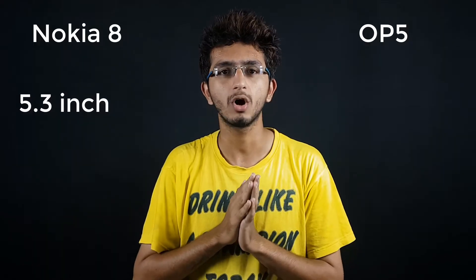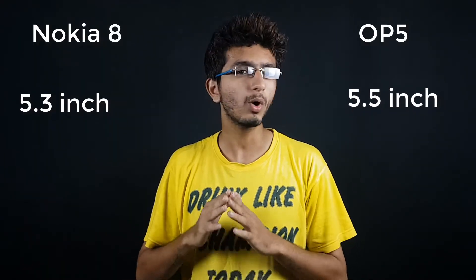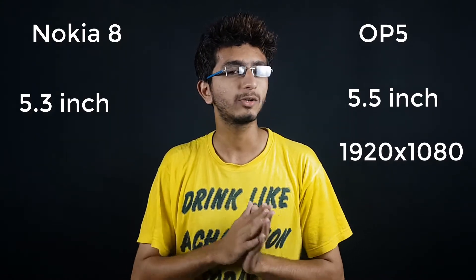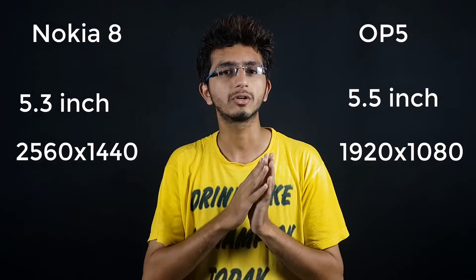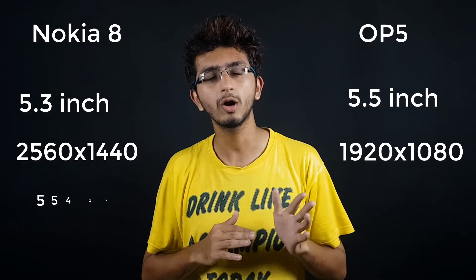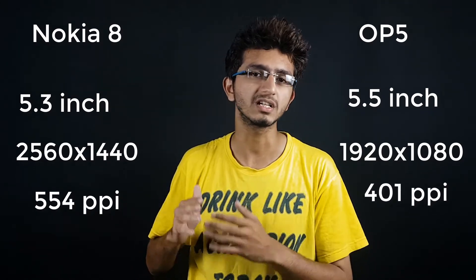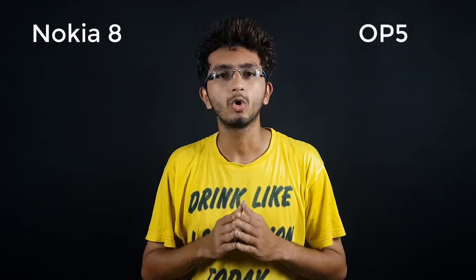Talking about the display, the Nokia 8 has a 5.3-inch screen whereas the OnePlus 5 has 5.5 inches. The OnePlus 5 has a Full HD display, but the Nokia 8 features a Quad HD display, giving it better resolution. The pixel density is nearly 554 PPI on the Nokia 8 versus around 400 PPI on the OnePlus 5. Both phones come with Gorilla Glass 5.